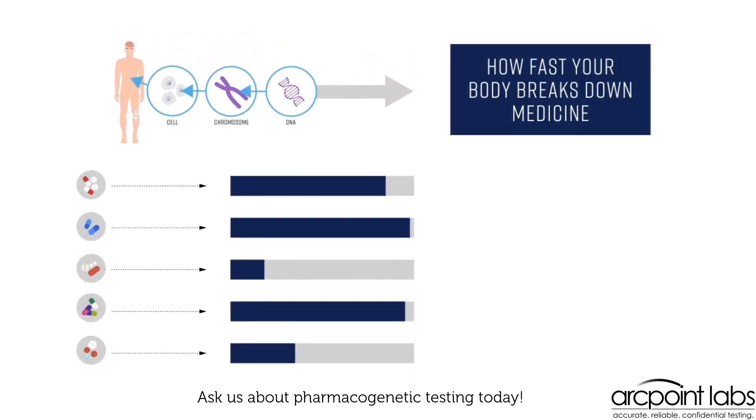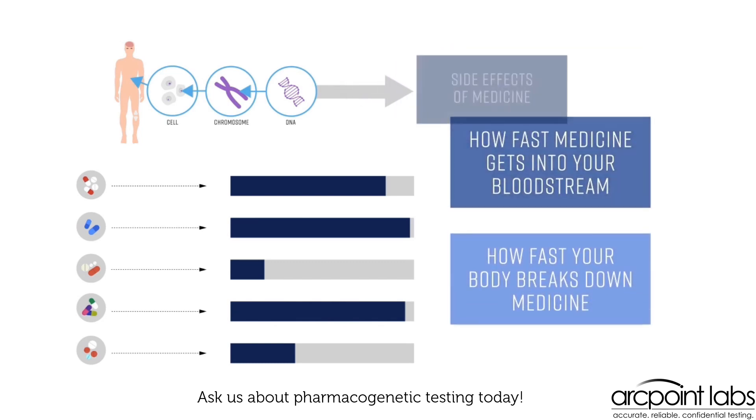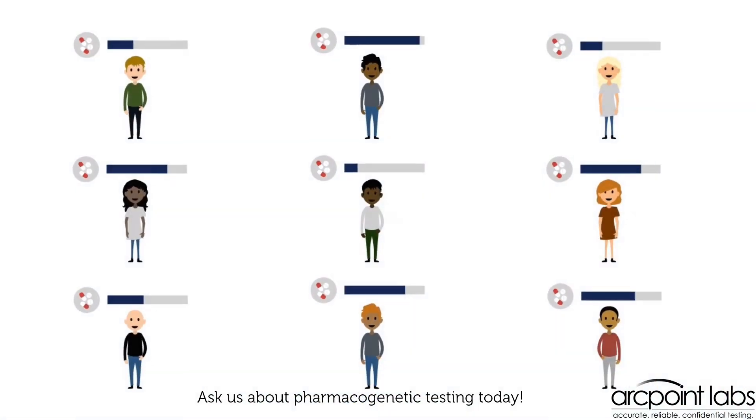Genes determine how fast your body breaks down or metabolizes medicine and how fast that medicine gets into your bloodstream. Some other genes influence the side effects of medicine. Each person's reaction to medicine is unique.